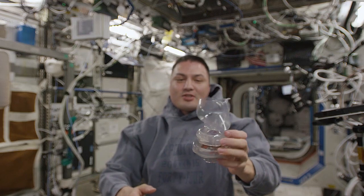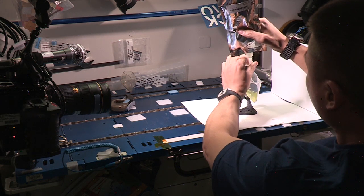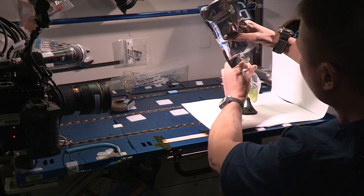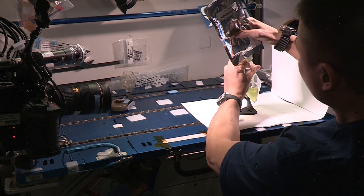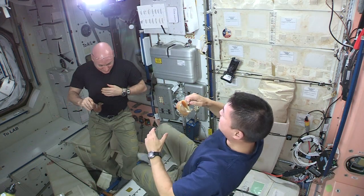This is the Capillary Beverage Cup. The team at Portland State University has been studying fluid dynamics here on the space station, figuring out ways to use geometry and materials to move fluids in space. We've been testing this cup up here as a way to see how fluids flow.